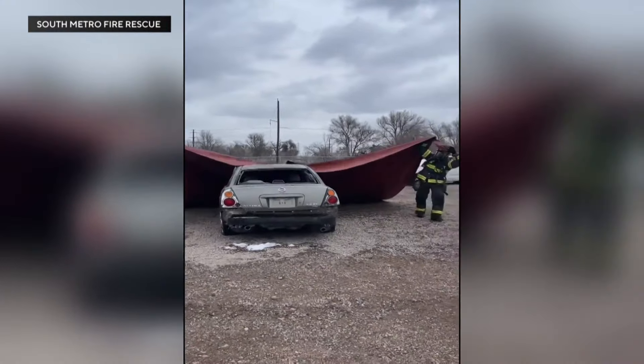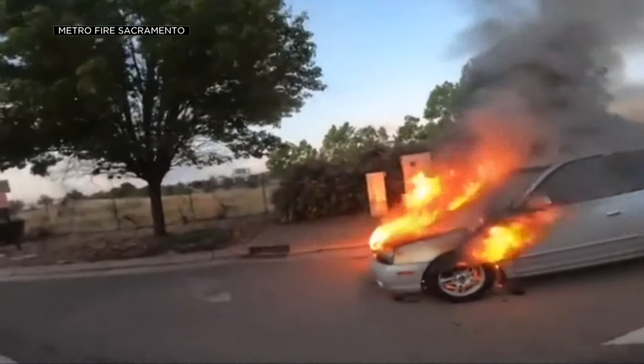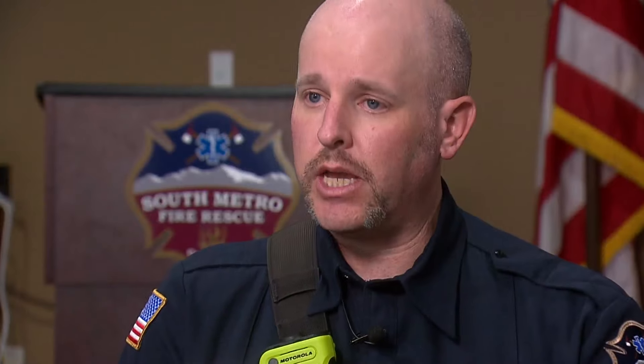The agency started training for this very moment last year amid growing concerns over the dangers of electric vehicle fires. On South Metro's district, this is the first one that I have responded to, and it's the first time that I know of that we have actually deployed the use of these EV fire blankets.